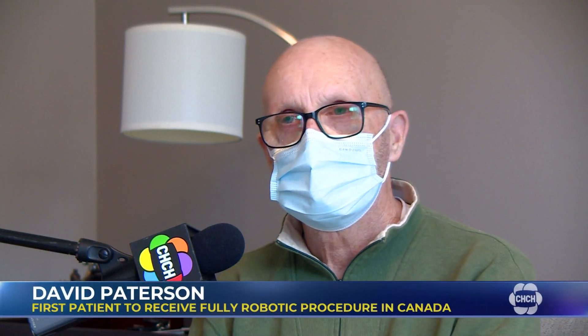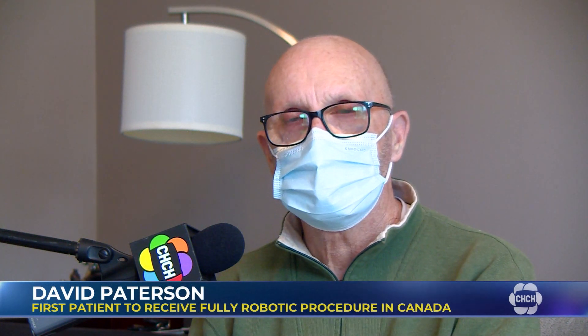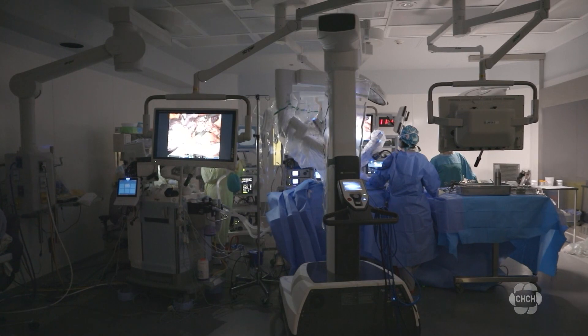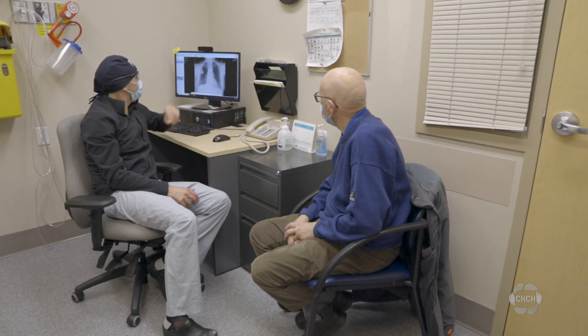It had never been done, but the team had been trained on it and seemed quite confident. This form of cancer has one of the highest mortality rates and requires major surgery to address. Traditionally, the operation is done with large incisions in the chest and belly, takes about six to eight hours to complete, and is associated with a high rate of complications and six months of recovery.